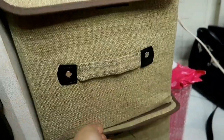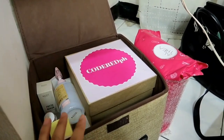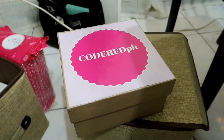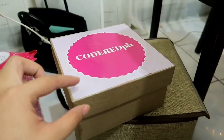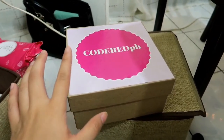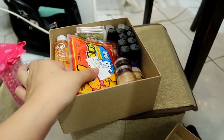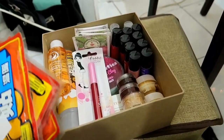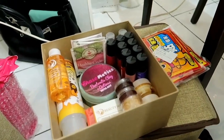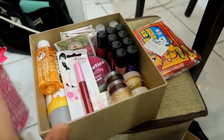Ayang box pa lang yan guys — tatawagin ko itong 'your box,' kasi itong laman ng box na to, ito yung mga products na ipapang giveaway ko sa inyo. Isisingit ko lang yun dito — announcement na yun. Pero hindi pa ngayon yung giveaway guys. Nag-iipon pa ako ng mga pwede ko pang ipang giveaway sa inyo. Ito na yung laman ng ating giveaway box para sa inyo guys — sobrang dami na yan. Sana matuwa pa rin kayo sa giveaway ng mangyayari soon sa ating channel. So stay tuned.